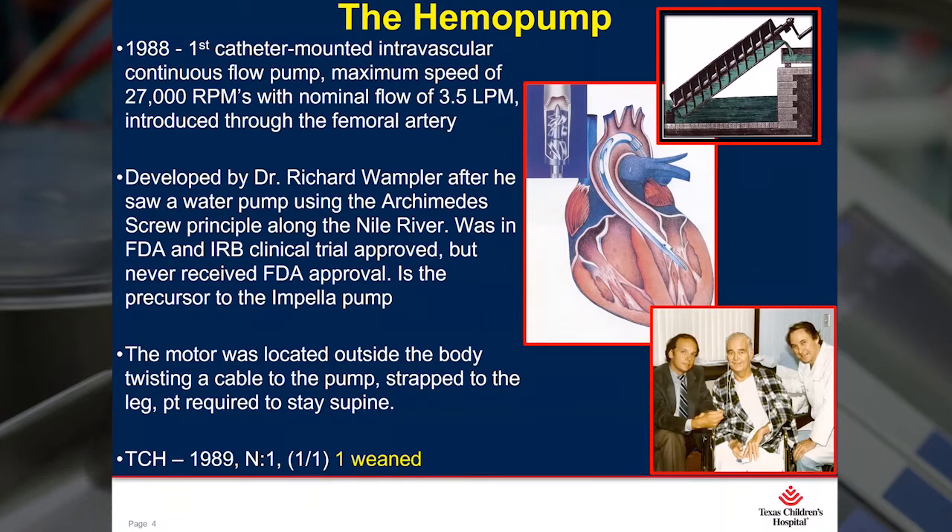And she was supported until she recovered. There's a picture at the bottom of the screen — that is a picture of Dr. Wampler, Dr. Frazier, and one of the hemopump patients at Texas Heart Institute. And interestingly, this pump is the precursor to the current Impella.